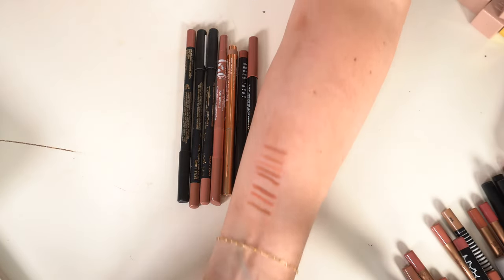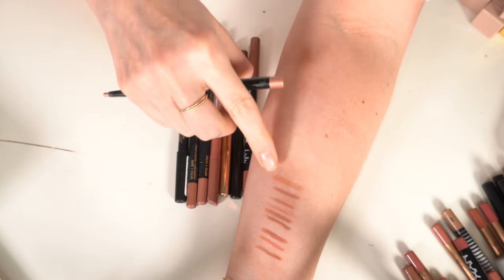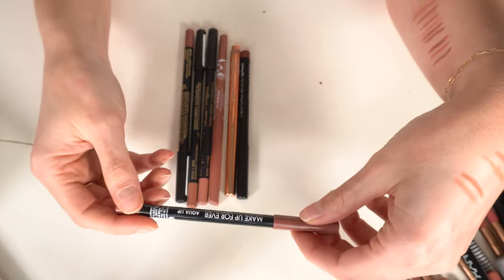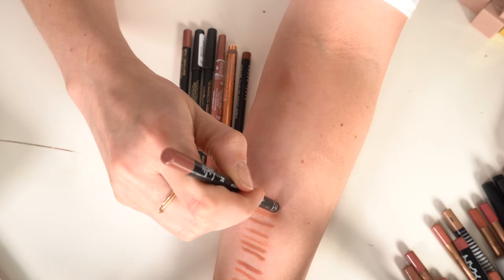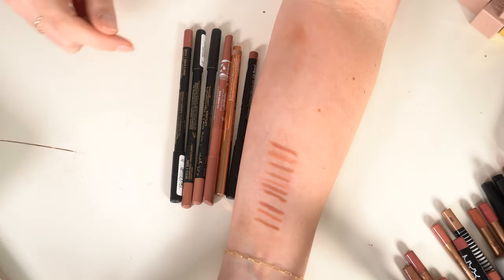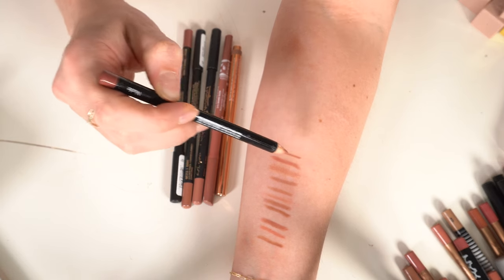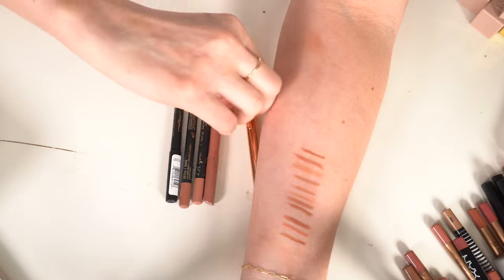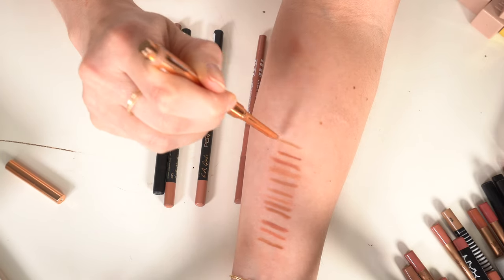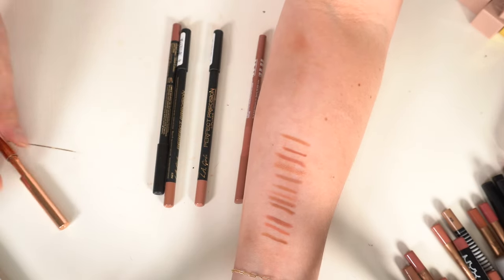Revlon in Natural — has some shimmer, not loving this formula, so getting rid of it. Makeup Forever Aqua Lip in 3C — a rosy color that goes well with my natural lip color, keeping that. Bobbi Brown lip liner in Nude — not my favorite, decluttering. One Patrick Ta lip liner in She's Proud — definitely keeping it. It has a little angled tip and I love it.